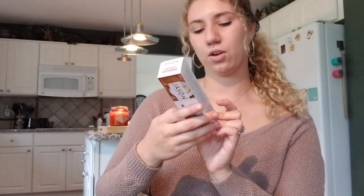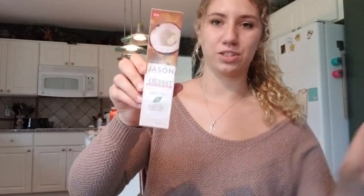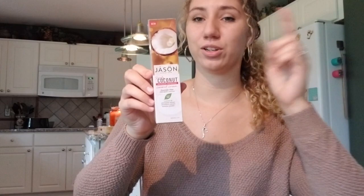We got some coconut whitening toothpaste — not actually for me, but I've heard good things about this brand. We also got some black elderberry syrup, which is great when you're sick. It's a little pricey but totally worth it because it takes care of everything you're feeling — you can also get it in gummy form.